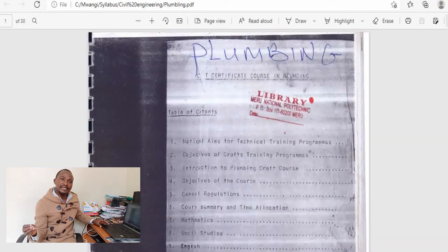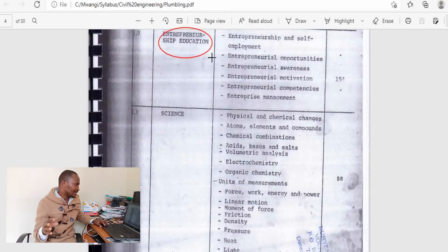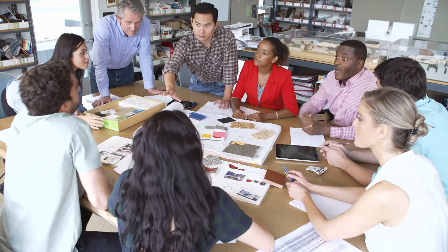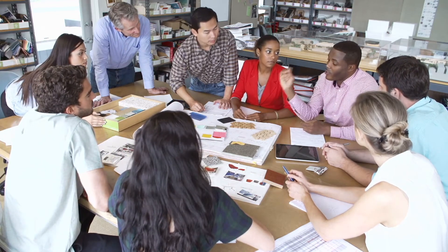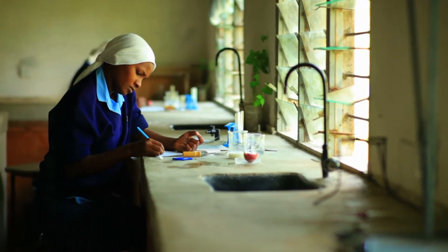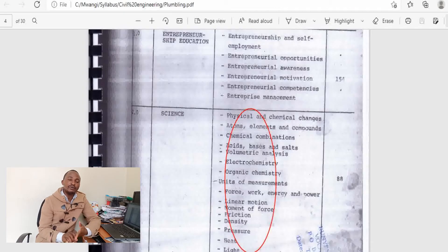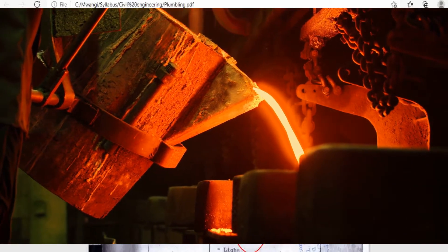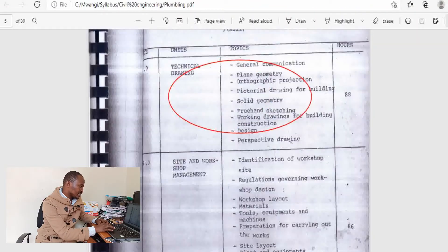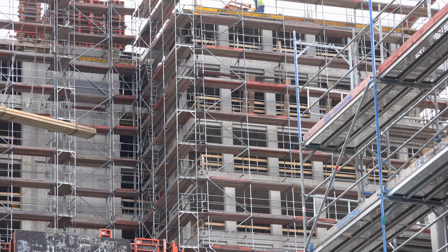Now let us check the plumbing syllabus itself. I'll only be interested in the core units in plumbing, but we should also mention entrepreneurship education is an important unit, allocated 154 hours, because it will give you the soft skills required in case you decide to go for self-employment. There is science, allocated 88 hours, covering a bit of physics and chemistry. There is technical drawing, a common unit to all engineering students, allocated 88 hours. There is also site and workshop management, covering rules and regulations for sites and workshops, safety, and the use of various tools and equipment.